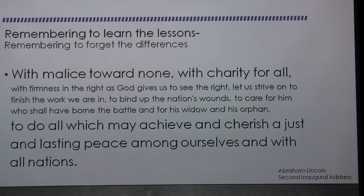The lesson to be taken from this is: remembering to learn the lessons, and remembering to forget the differences. With malice toward none, with charity for all, with firmness in the right as God gives us to see the right — let us strive on to finish the work we are in, to bind up the nation's wounds, to care for him who shall have borne the battle and for his widow and his orphan, to do all which may achieve and cherish a just and lasting peace among ourselves and with all nations. Hopefully we can remember to finish.